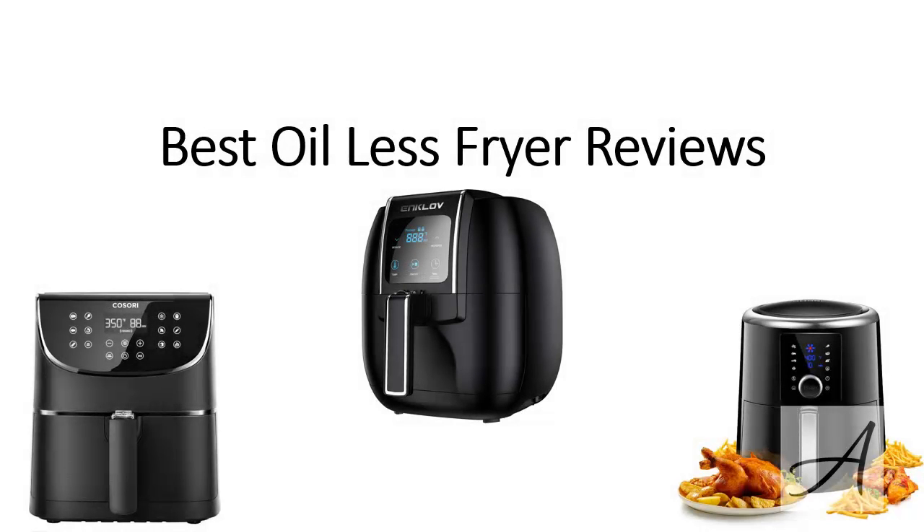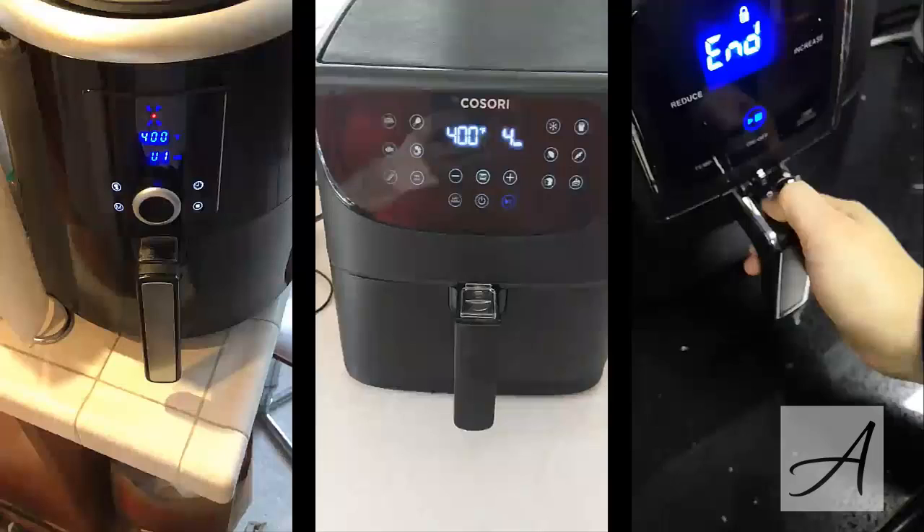Oilless Fryer Reviews. In this video, we'll be reviewing three of the most popular oilless fryers, namely the Kossori Air Fryer, the Enkloff Air Fryer, and the Omok Fryer. These three fryers have been used by thousands of people who absolutely love them. We'll do a quick breakdown of their features, what people like about them, and show you a quick video of each of these air fryers in action.